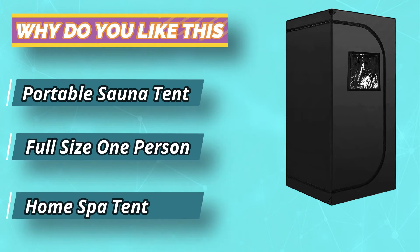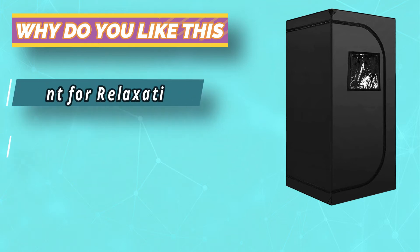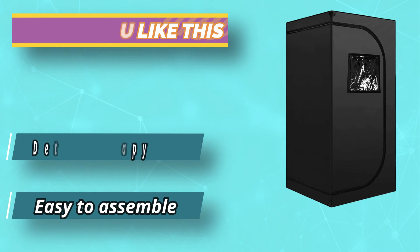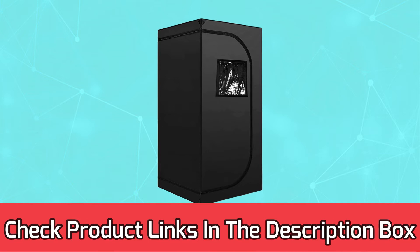It can also be used as a storage box, changing room, or restroom at the beach or camp. The transparent window gives you an open view and can be opened directly to breathe fresh air when you feel uncomfortable. For current prices and discounts, check the links in the description box.